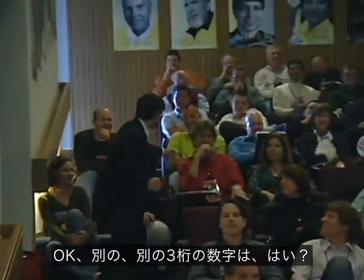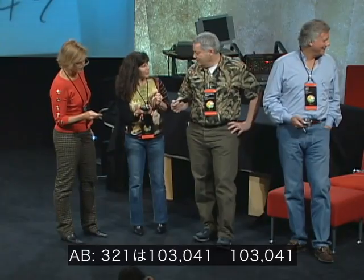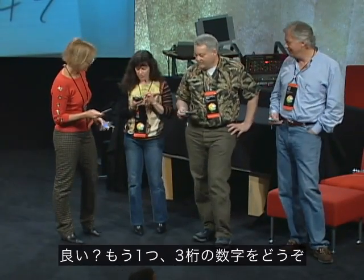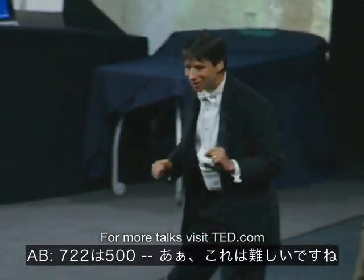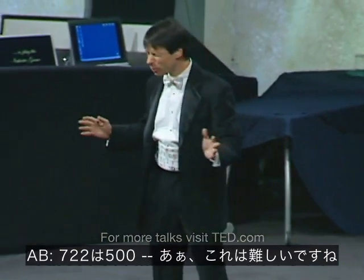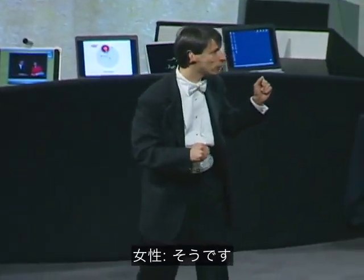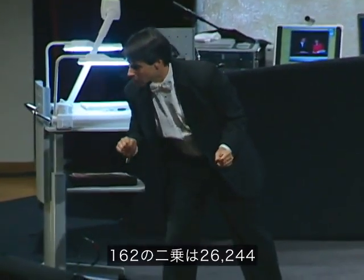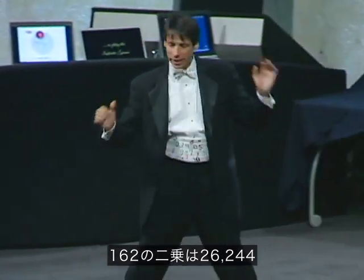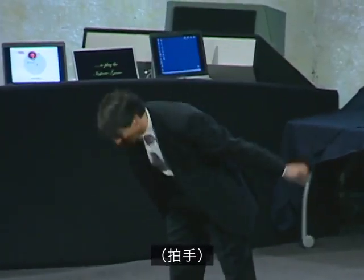Another three-digit number? Three twenty-one squared is 103,041 — one-zero-three-zero-four-one. One more: 722 squared — that's a harder one — is 521,284. And 162 squared is 26,244. Thank you very much.